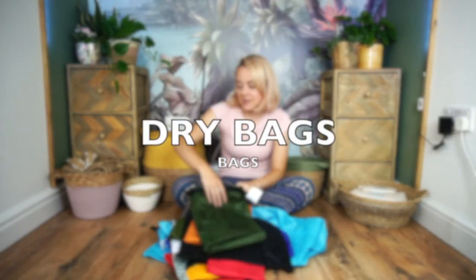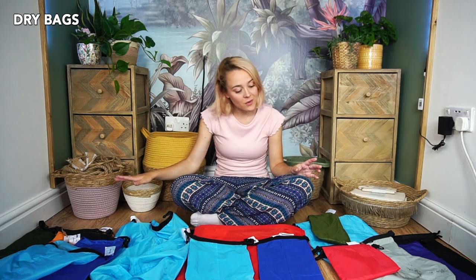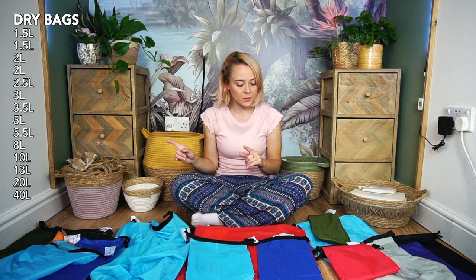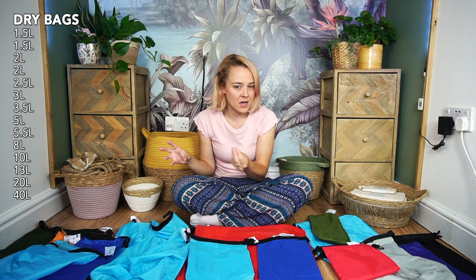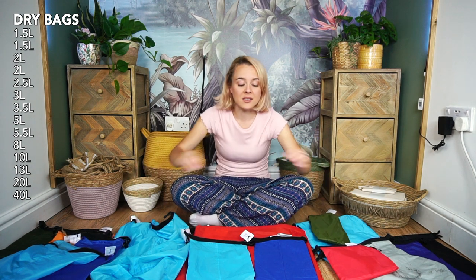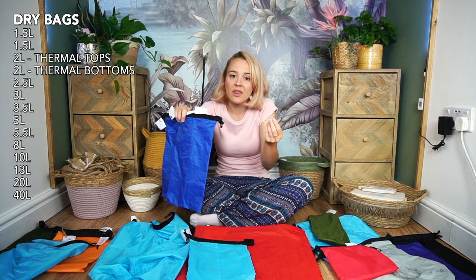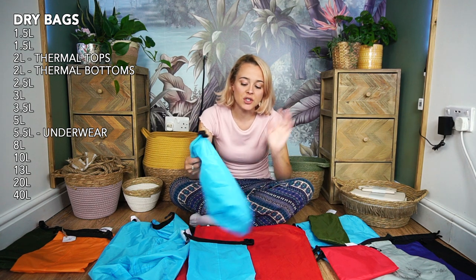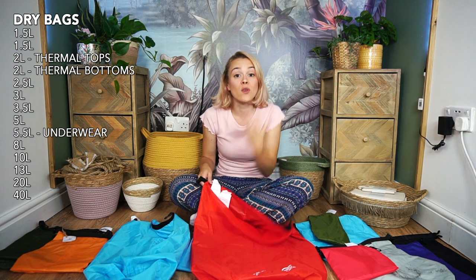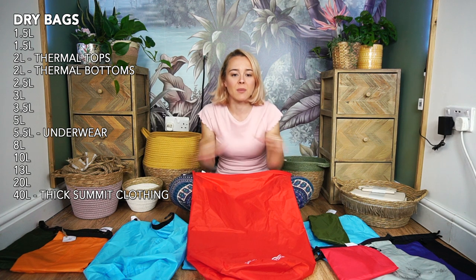Next, dry bags. I took 14 dry bags in different colours and sizes — you probably don't need that many; two large ones might do. But having colour-coded, labelled bags helped me know where everything was. I had two bags for thermal tops and thermal bottoms, one for underwear — socks, pants, sports bras — and a big bag for thick winter summit gear: my big coat, salopettes, thick gloves, that kind of thing.